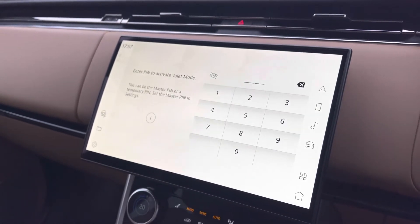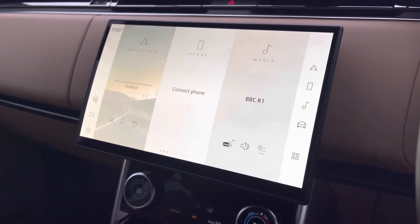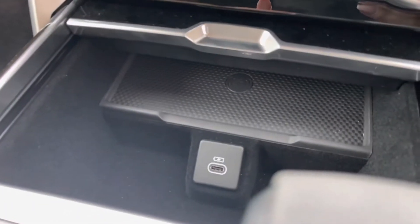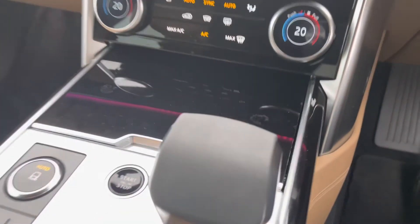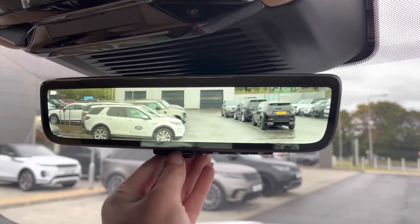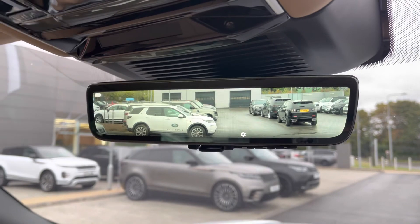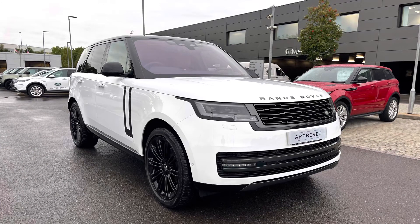You also have valet mode, enabling you to lock the screen so that a valet can only access your climate control, keeping things like your address safer. There's wireless charging, great for long journeys if you forget to charge your phone. Finally, you have a ClearSight interior rear-view mirror that can also act as a camera if you can't see out the back window, for example when you've got passengers sitting in the back.